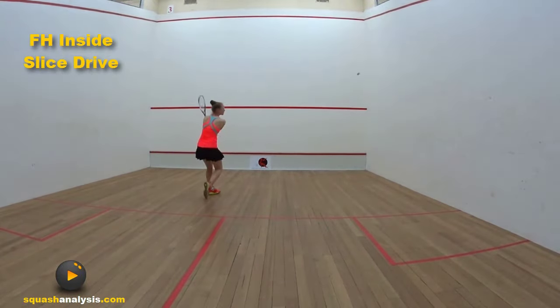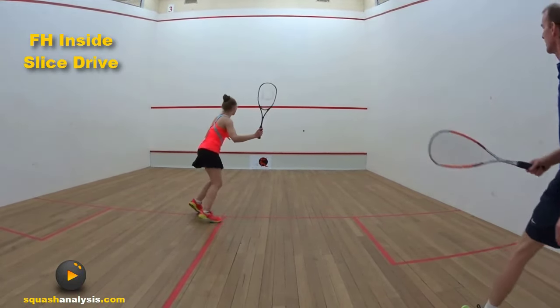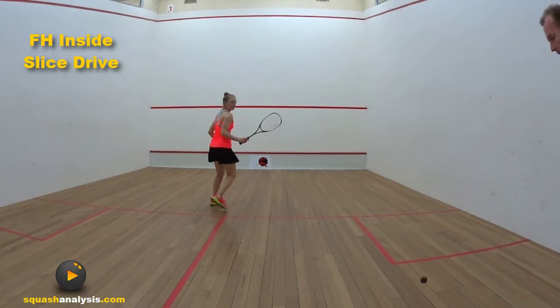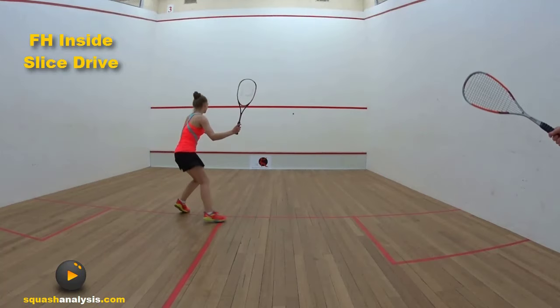Stand up. Now we've just got to get that down low. Get it down low. You'll find you'll get really accurate with this. Try and keep the ball down low — hit it down low, hit it low. That's better. Don't let it go high.